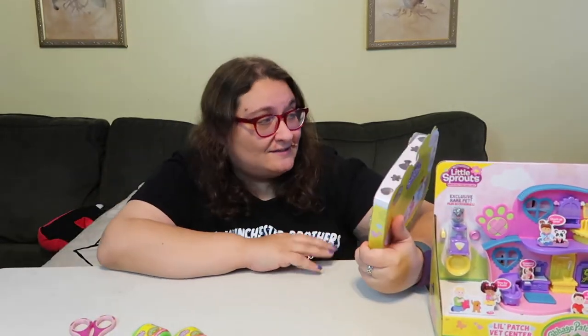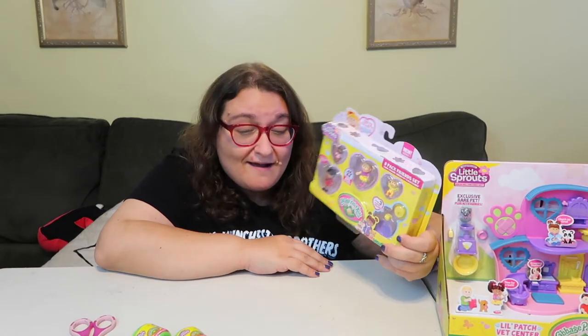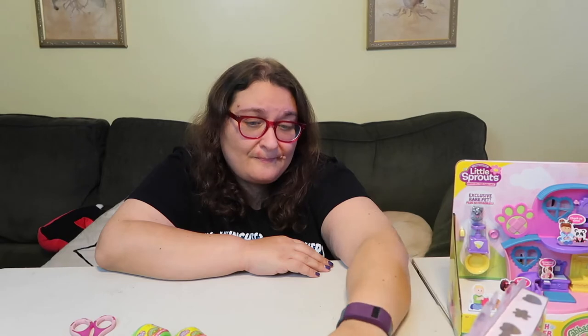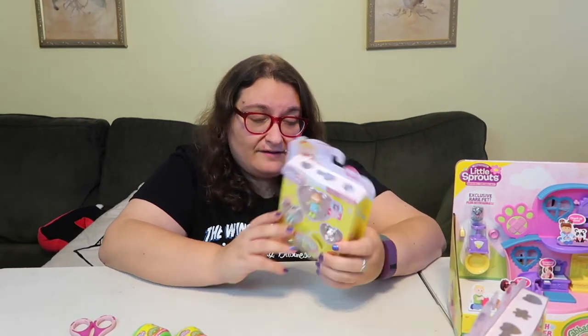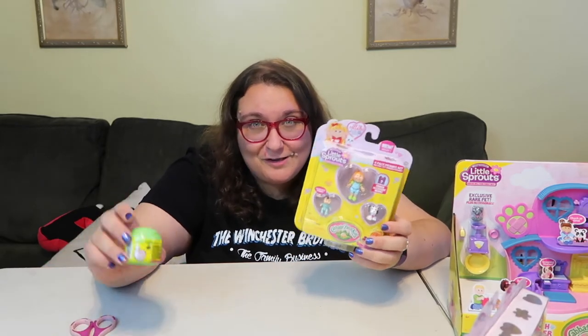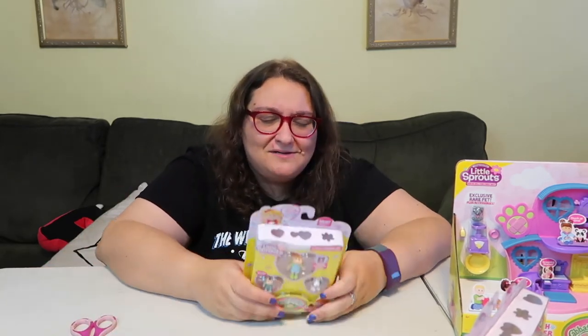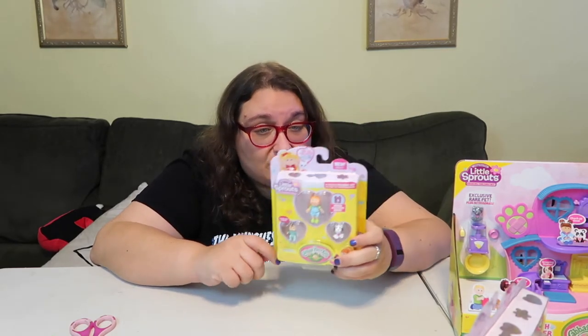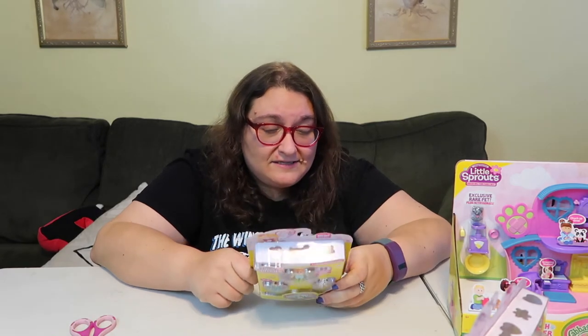I'm so excited! I have the Little Sprouts Little Patch Vet Center, an eight-pack friend set, a little three-pack, and some surprise ones — I might take those to open in another video. They're just so cute, and Wicked Cool Toys are so awesome for sending them. They all have names, which is so adorable.